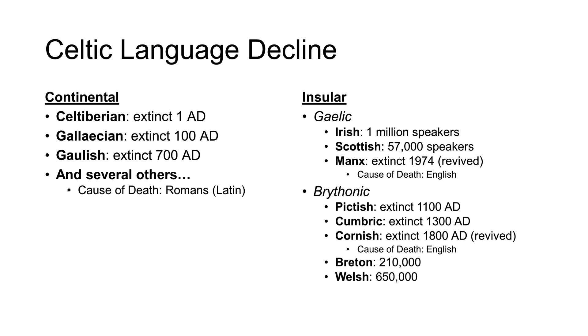The first one to go was Brythonic Pictish, going extinct in the 1100s, then soon followed by its southern neighbor, Cumbric, in the 1200s. By the 1700s, Cornish had gone extinct, and by the late 1900s, Gaelic Manx had also died out. All other Celtic languages, with the notable exception of Welsh, had also suffered severe near-terminal declines by modern times, where in many of these areas use of these languages were banned.